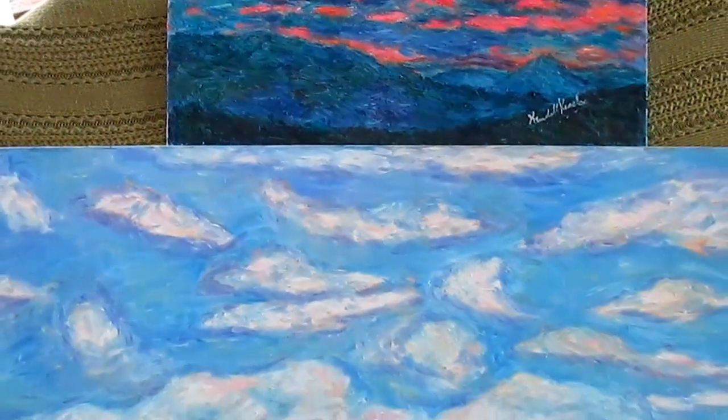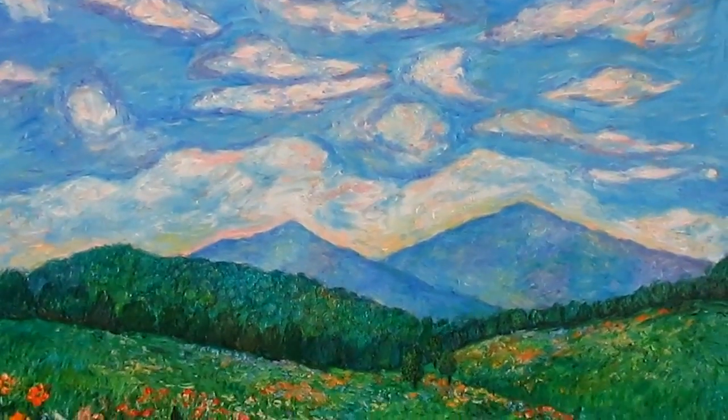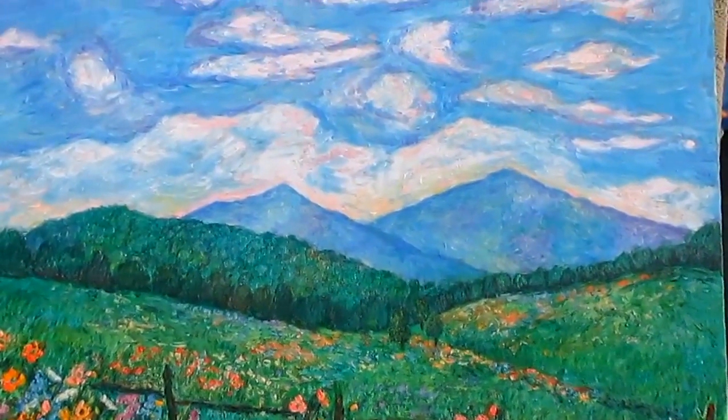And then my special for this week and next week too — Cloud Swirl Over the Peaks of Otter. A very popular painting at 40% off as a Fine Art America large canvas print.